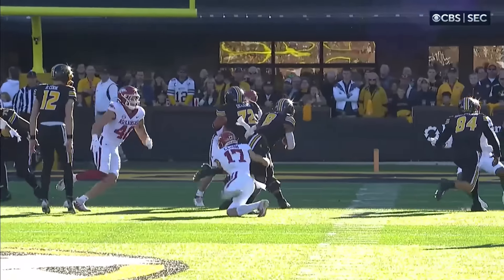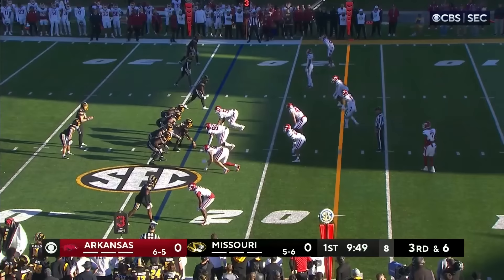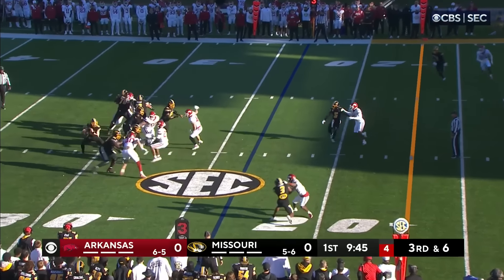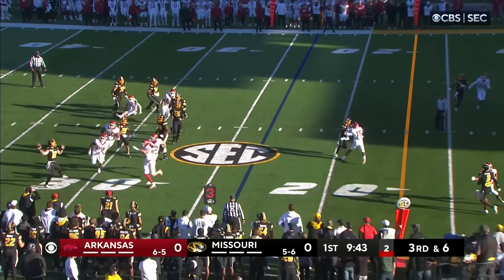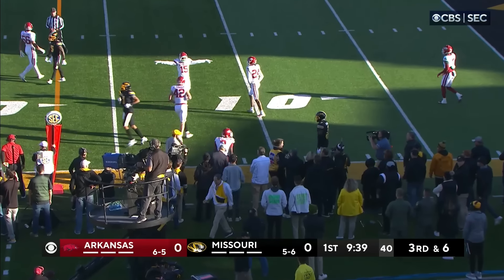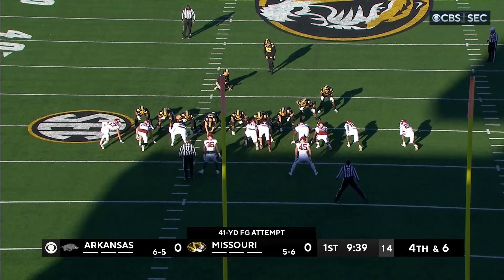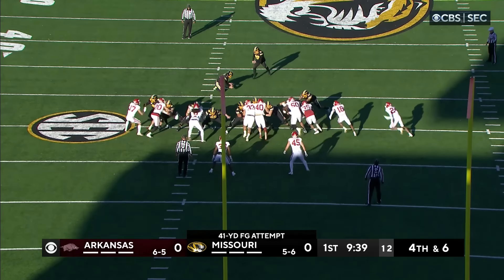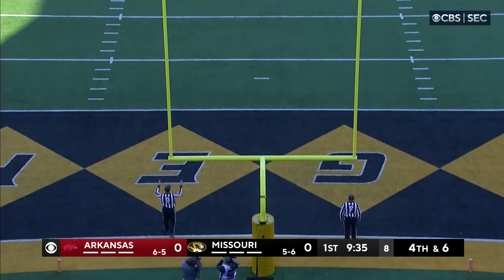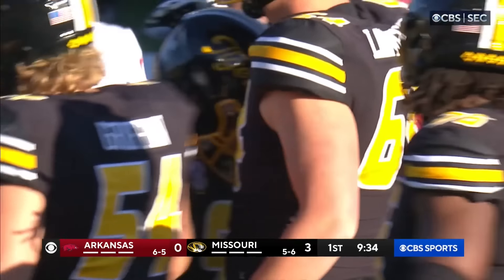We've got a third down. Mizzou is looking over to the sideline to get a call. Play clock was down to five. Pressure's coming. Cook directed traffic, throws on the run — incomplete. This will be a 41-yard field goal attempt by Harrison Meebus. Meebus is six for six between 40 and 49 — make it seven for seven as the Tigers strike first.